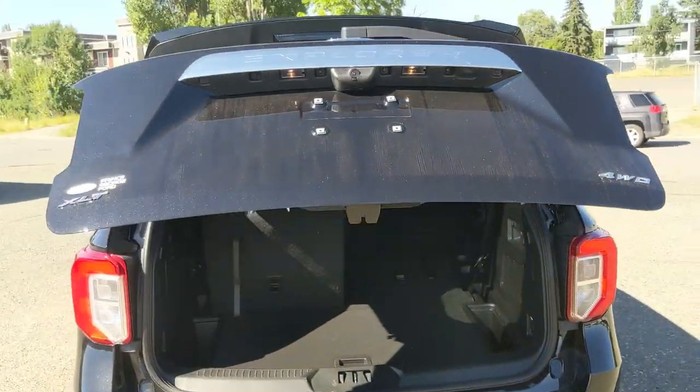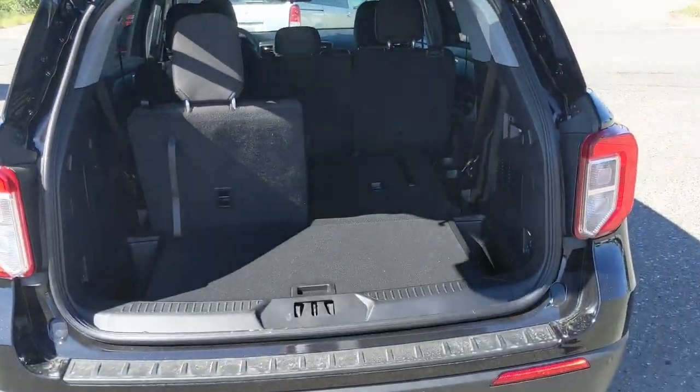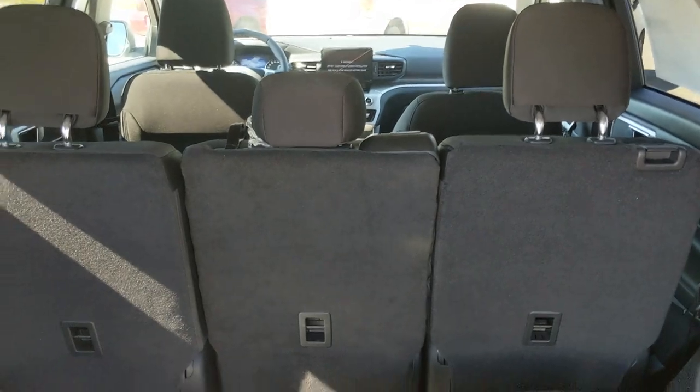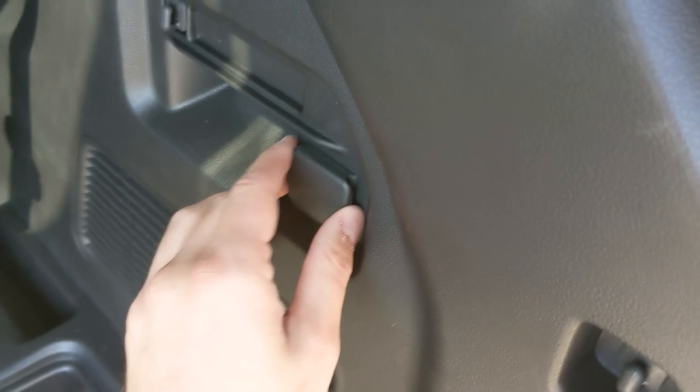First, looking at the back, we have a nice power liftgate that opens up and out of the way, revealing your cargo area slash third row seating area, because you do have seating for seven in total in this vehicle, with their own cup holders and cubbies in the back. You also get a 12 volt power outlet here.